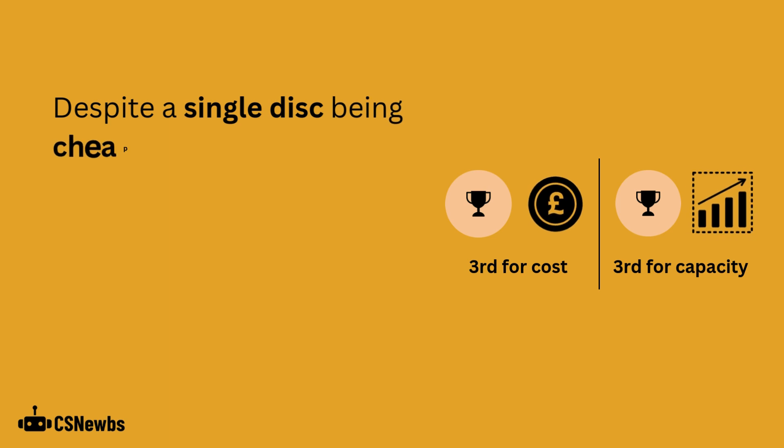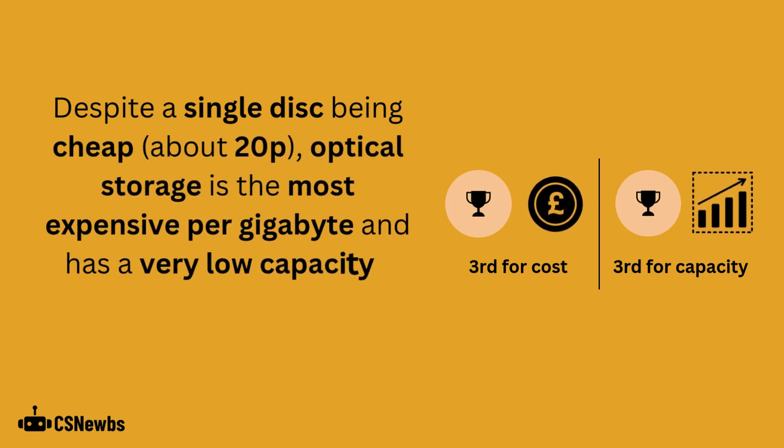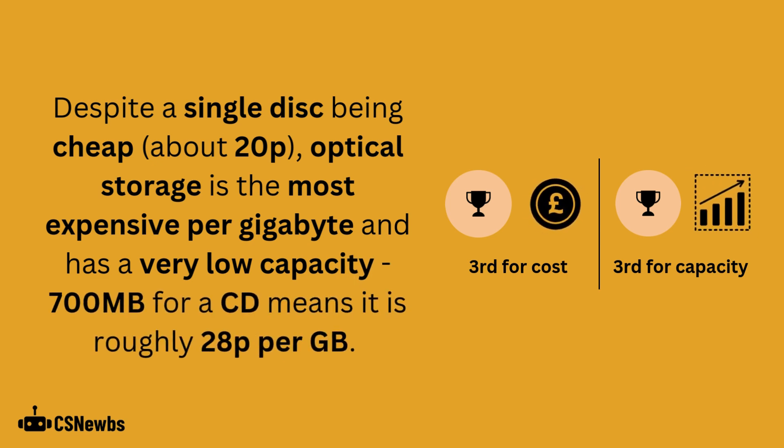Despite a single disc being cheap, optical storage is the most expensive per gigabyte and has a very low capacity. 700 megabytes for a CD means it's roughly 28 pence per gigabyte.